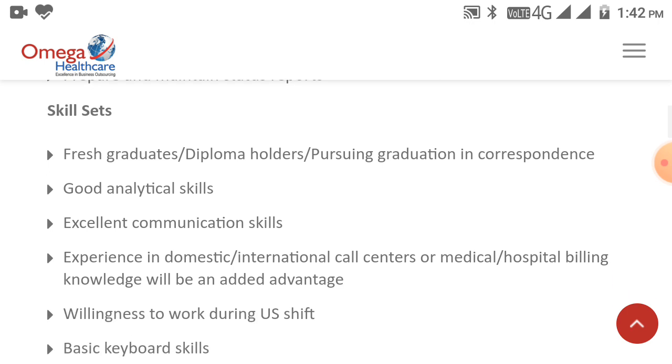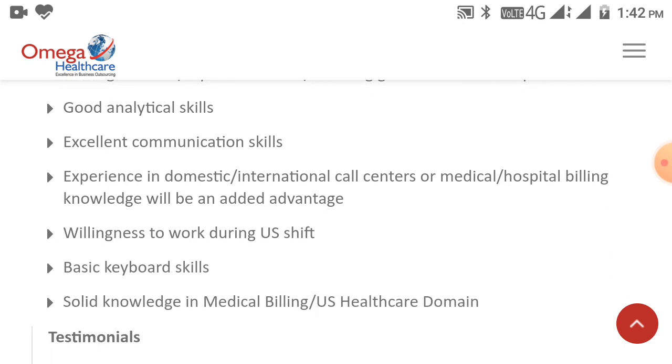Skills required for the AR Associate role: fresh graduates or diploma holders pursuing graduation, good analytical skills, excellent communication skills, experience in domestic or international call centers, medical or hospital billing knowledge will be an added advantage, willingness to work during U.S. shifts, basic keyboard skills, and solid understanding of medical billing and U.S. healthcare domain.